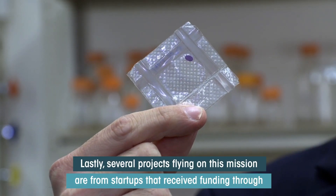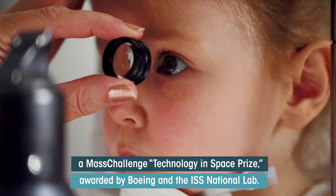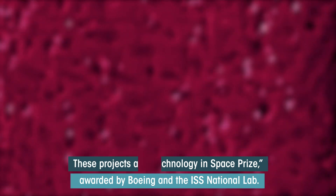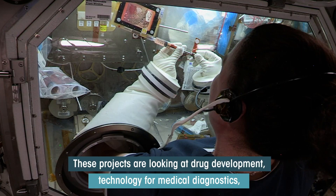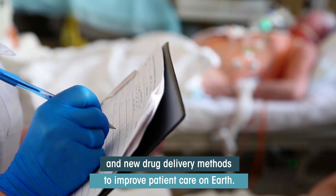Lastly, several projects flying on this mission are from startups that have received funding through the MassChallenge Technology in Space Prize awarded by Boeing and the ISS National Lab. These projects are looking at drug development, technology for medical diagnostics, and new drug delivery methods to improve patient care on Earth.